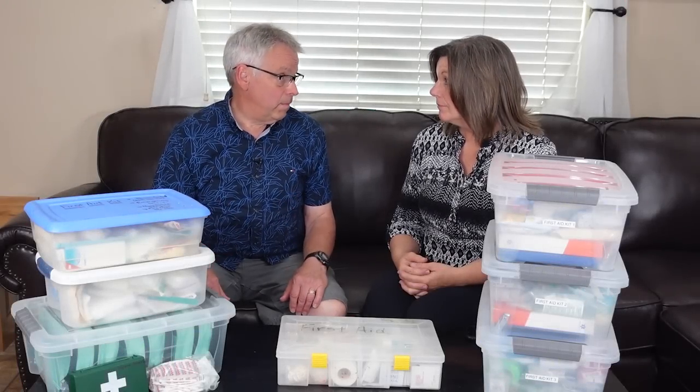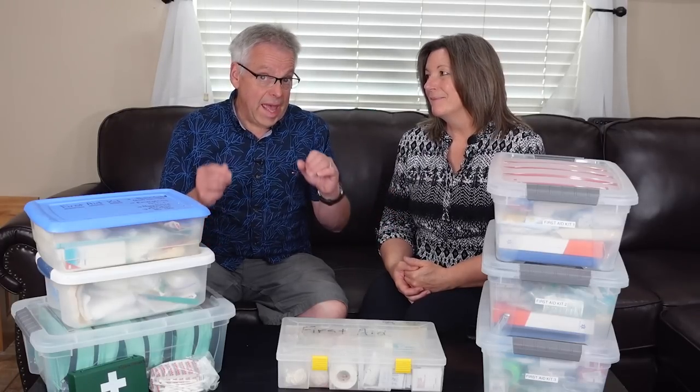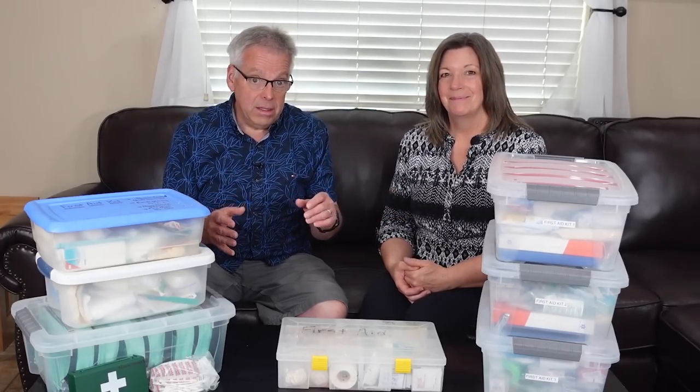Things have got to change around here. He's right. Things have got to change because all I have is a boo-boo kit. In today's video we're talking with Nick Miller, who is a professional paramedic and instructor with a lot of experience. We realized that yeah, we've got a bunch of stuff but we need some work on organization and there are things we need to add that really make sense that we didn't even think of.